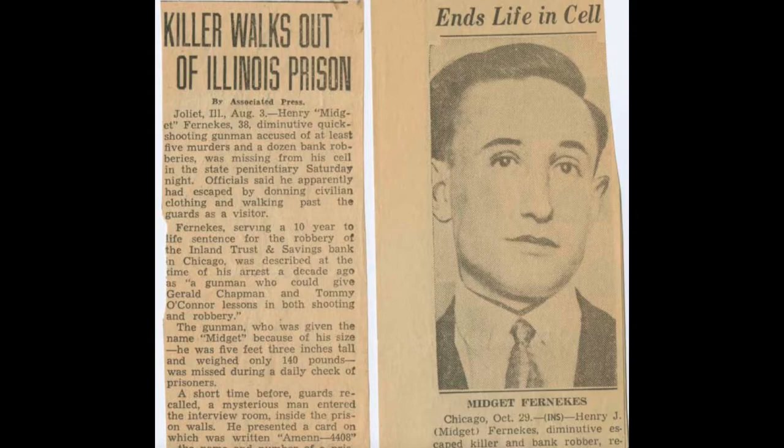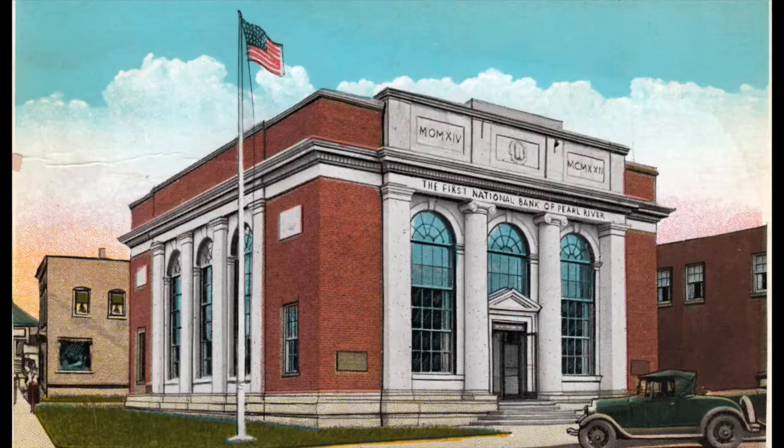After this robbery, someone said we need more modern technology as far as bank safes go. And in 1924, they built the bank that was there. Now, that bank has a first in Rockland County: in 1953, it had the first drive-thru window service. Amazing. Yeah, there are a lot of firsts in Pearl River, and that's one of them.